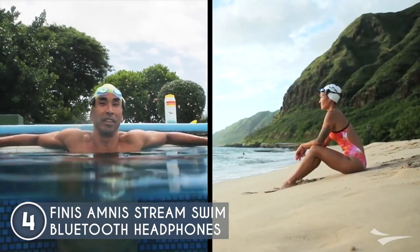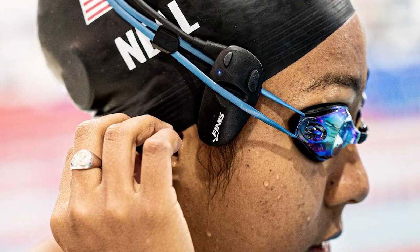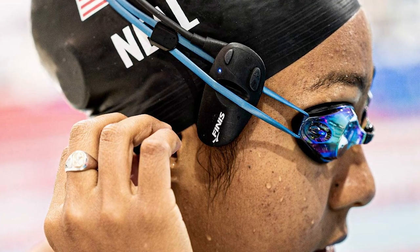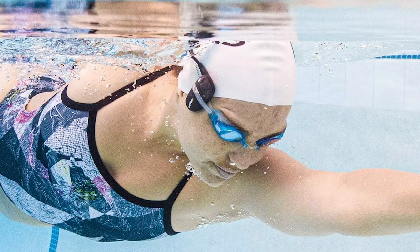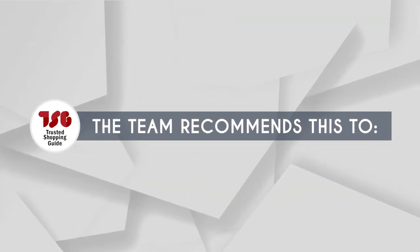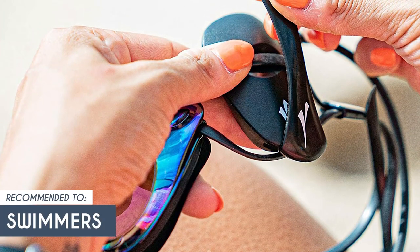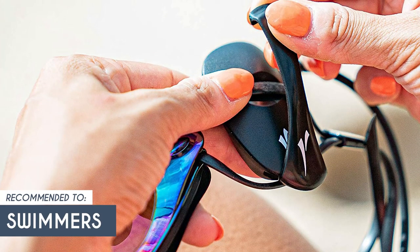They even come with a nifty magnetic USB charger that snaps on like magic. Now, due to the bone conduction technology, the audio quality may not match that of a traditional headphone. The sound may lack some depth and clarity, especially in comparison to high-end over-ear or in-ear headphones. The Trusted Shopping Guide team recommends this for swimmers, as they provide a way to enjoy motivational music or audio instructions while swimming laps, helping to keep you motivated and focused.